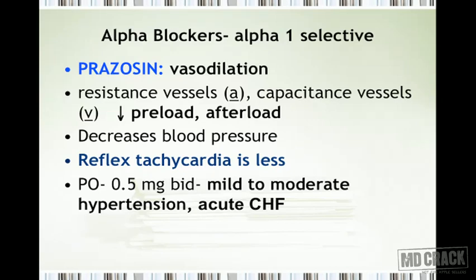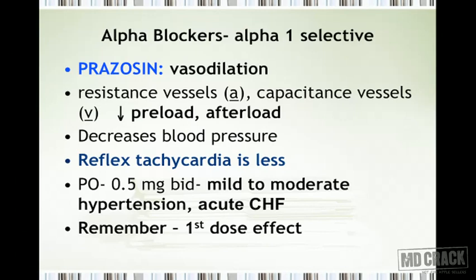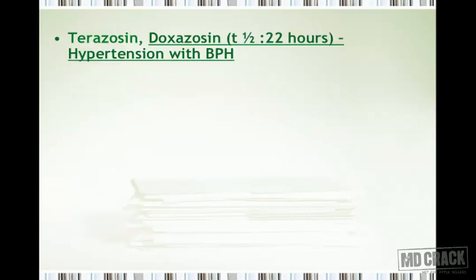The importance of prazosin is that it produces comparatively less reflex tachycardia. When starting it orally, always begin with a smaller dose — 0.5 mg twice a day. It is useful for mild to moderate hypertension and acute congestive heart failure. Don't forget the first dose effect with prazosin: the first dose can lead to postural hypotension or a syncopal attack when the patient changes posture.